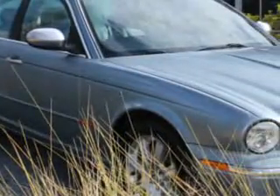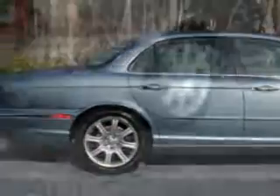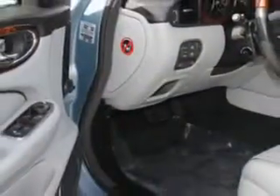Imagine driving the Zircon Metallic 2004 Jaguar XJ Series Vanden Plas, equipped with an 8-cylinder engine and an automatic transmission with only 76,146 miles.